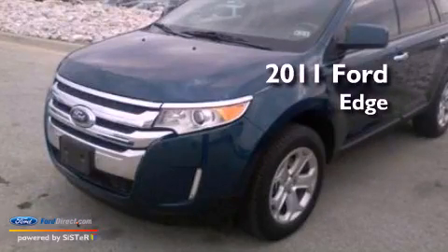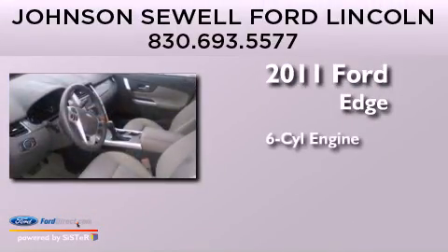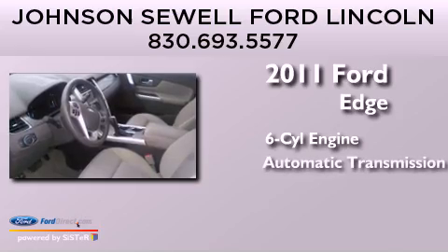This is a 2011 Ford Edge. It features a six-cylinder engine and an automatic transmission.